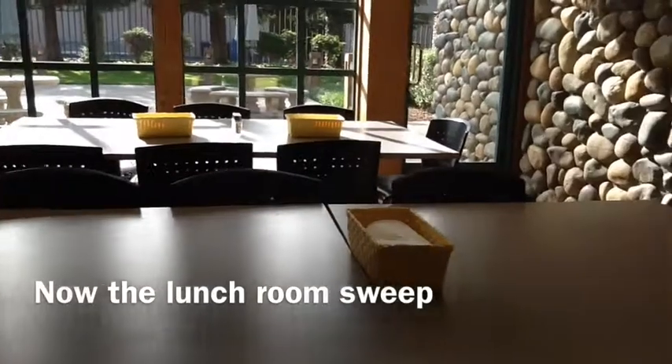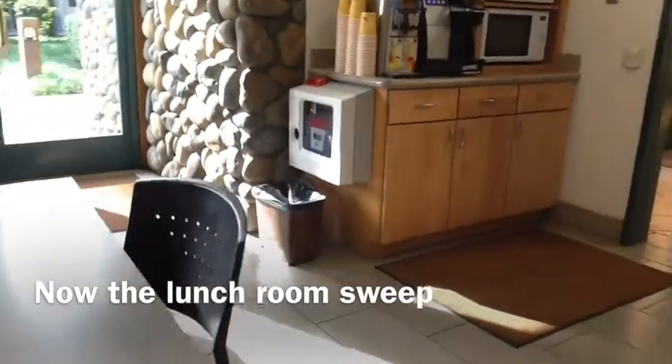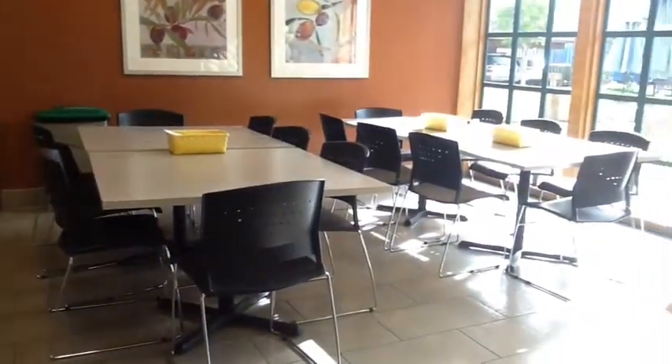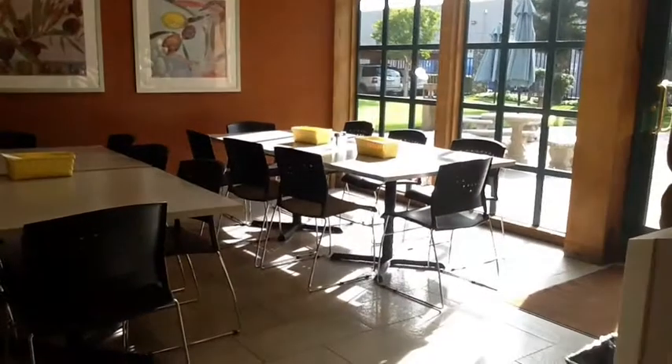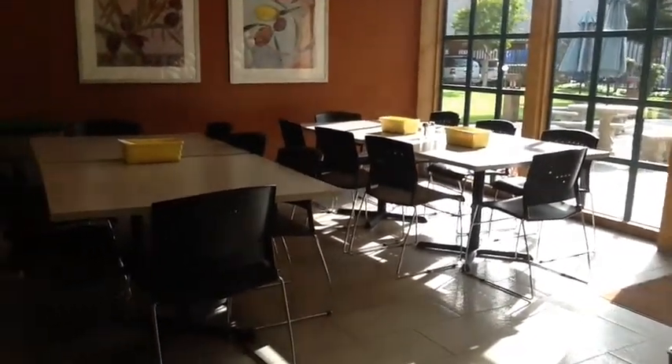I took away the stepstool and put all the chairs around the tables — the chairs are supposed to be all around the table. Now to your left is a garbage bin with two garbage cans inside of it in the drawer, so we don't need all these garbage cans.